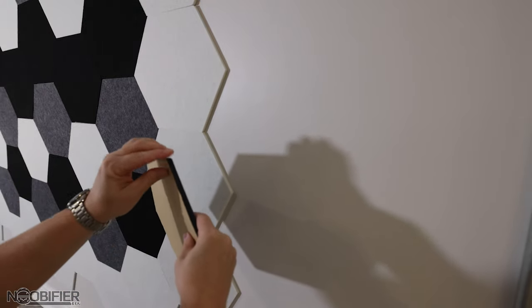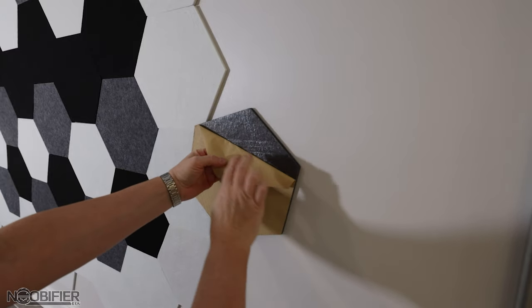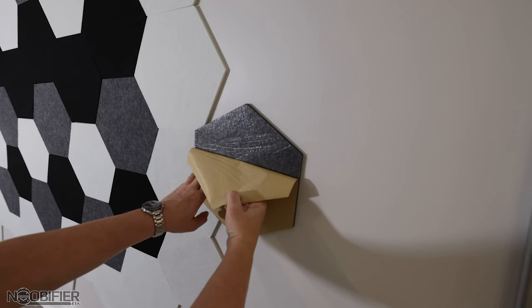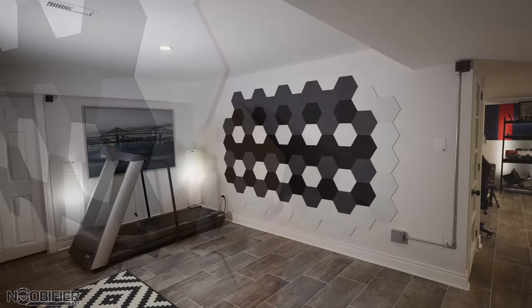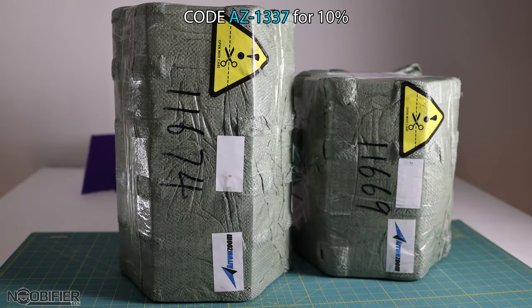I measured the wall and then, by using their tile calculator, decided upon how many tiles I would need. I placed the order with a mixture of gray, white, and then a smaller order of black. You can do whatever combinations you want — pink, orange, red, or more — however I was trying to blend with the mostly monochromatic theme in that room. Once in the cart I used my own code, which is AZ1337, and checked out with a 10% discount.